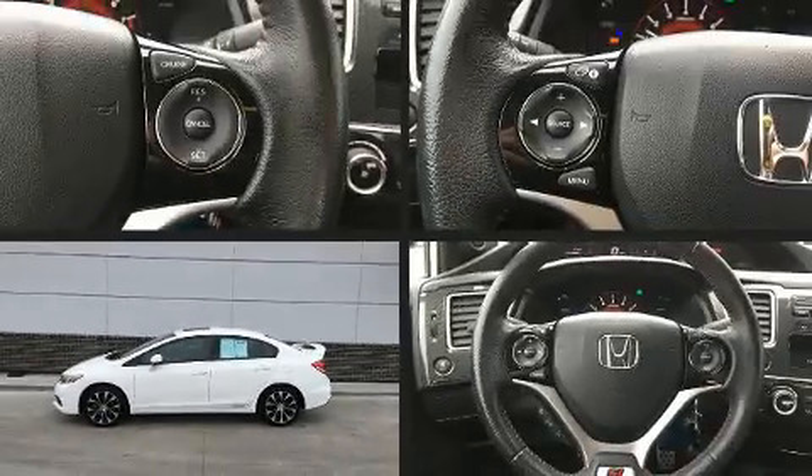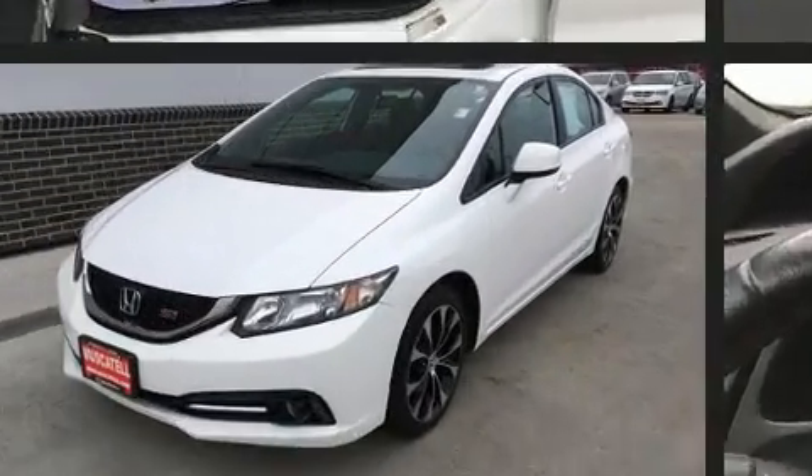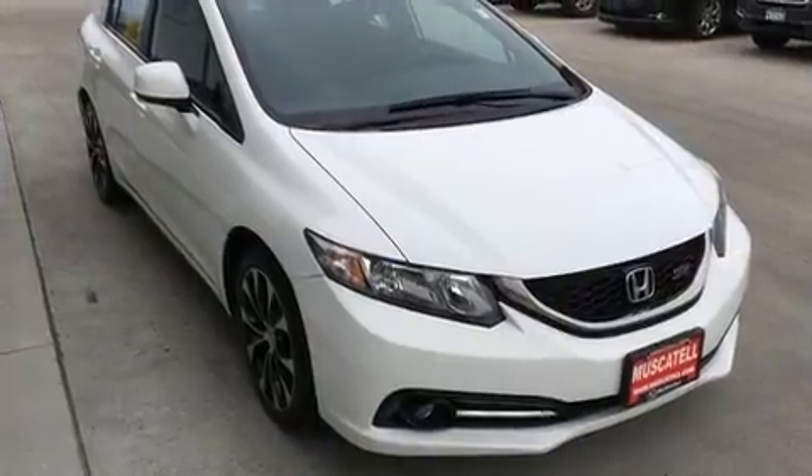The 2013 Honda Civic with less than 40,000 miles on the odometer — this four-door sedan prioritizes comfort, safety, and convenience. Smooth gear shifts are achieved thanks to the 2.4-liter four-cylinder engine, and for added security, dynamic stability control supplements the drivetrain.